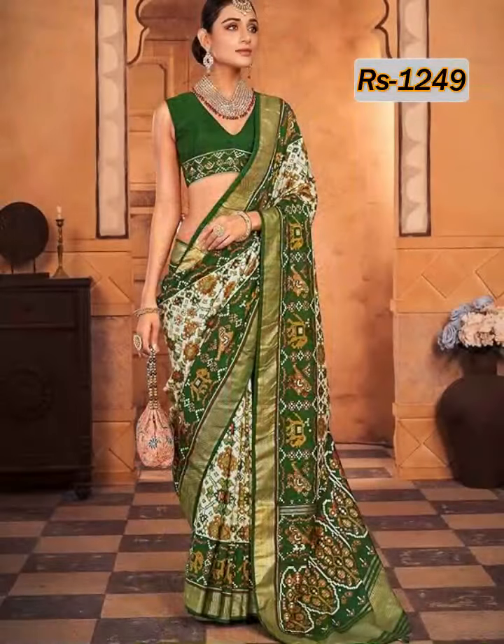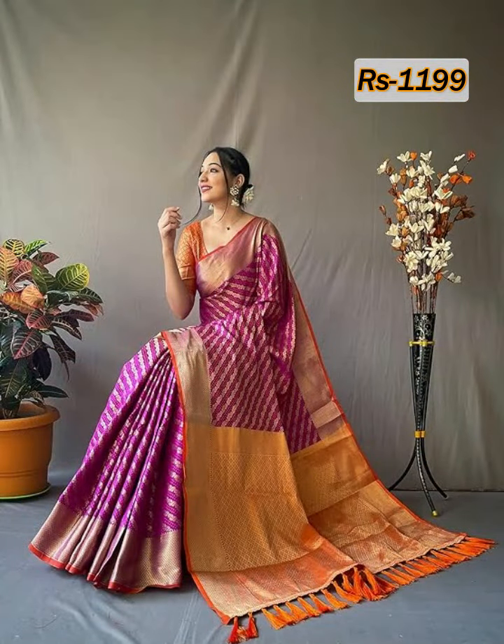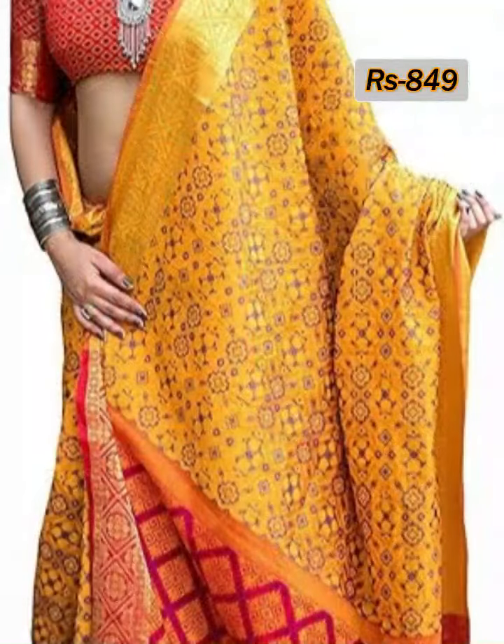This kind of design border Patola silk sari is available both on online portals and at your nearest market. If you want to buy this kind of sari online, please check the link given in the description box.